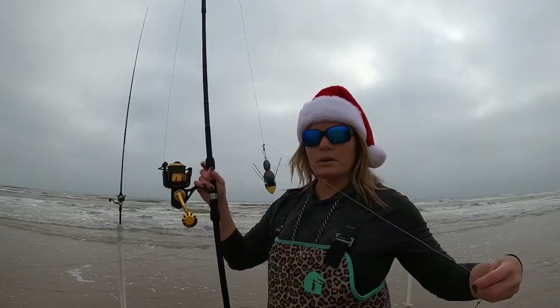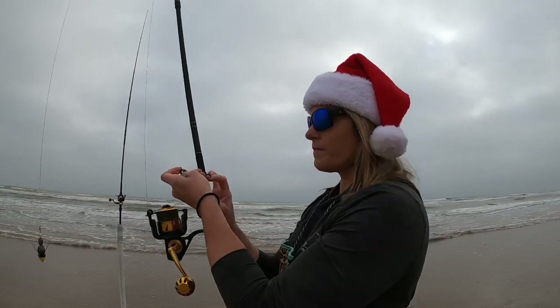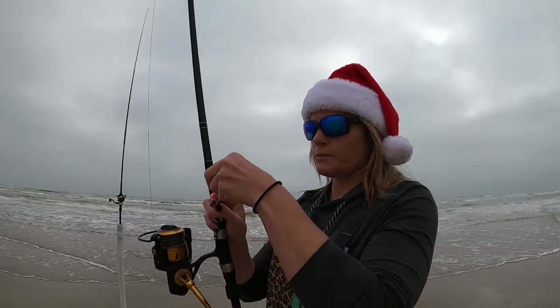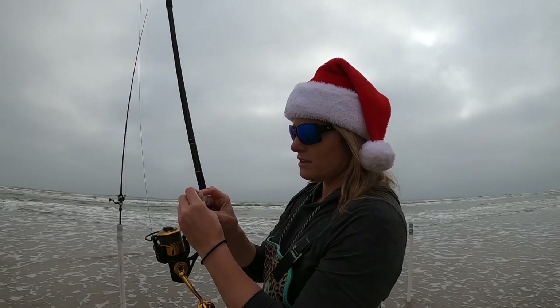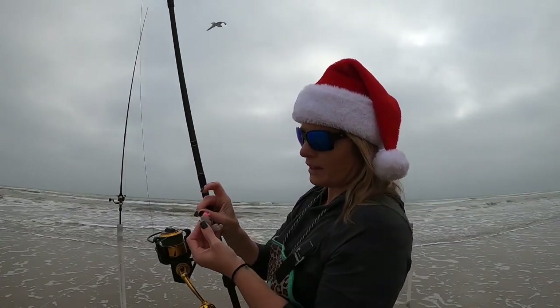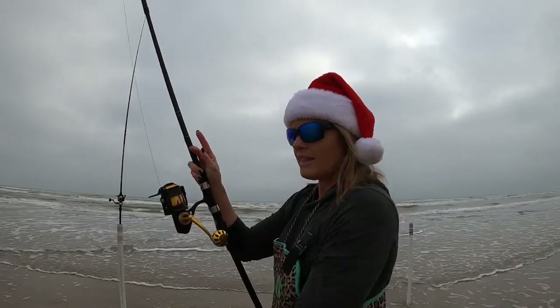So for the pompano, I use this weight that breaks away from Breakaway Tackle. I use a piece of shrimp fish bites and then I take a piece of peeled shrimp and put it on the hook, just about like that. Leave a good hook exposure for the fish to bite onto and then cast it out.